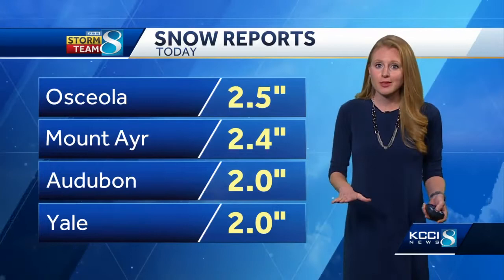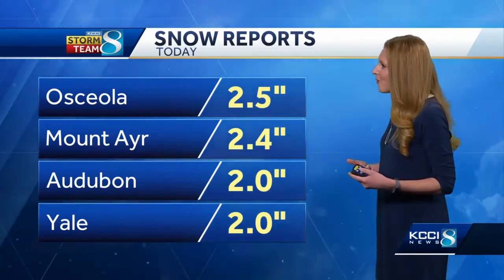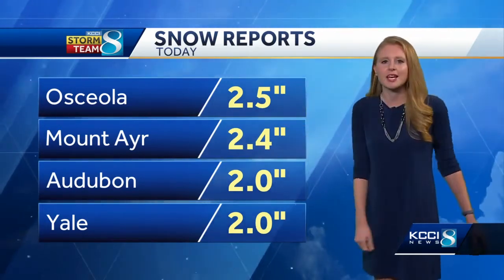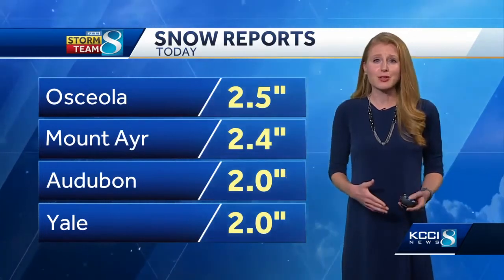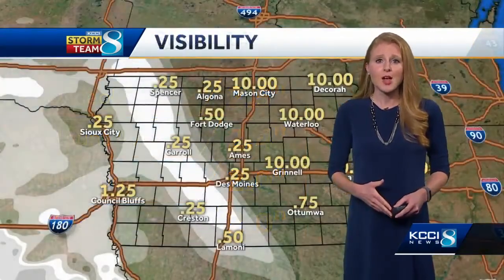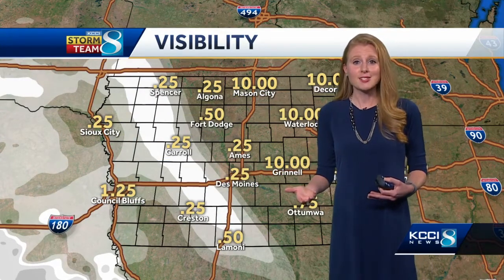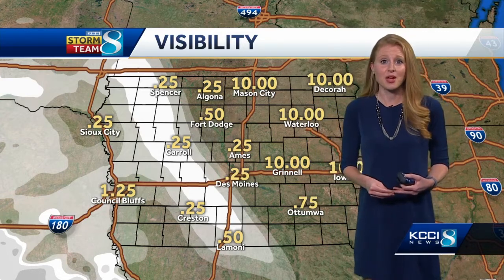These snow totals are continuing to rise. So far, Osceola is up at two and a half inches, Mount Ayr just under that, Audubon and Yale up over two inches, and Atlantic had an inch at around 8:30 this morning. Totals are still coming in. It's going to be kind of hard to measure because of the wind, and very difficult to shovel when all is said and done.